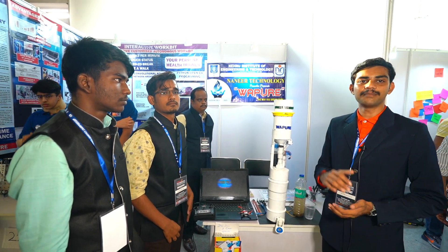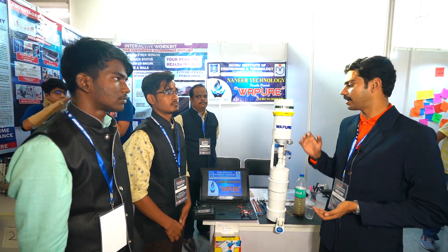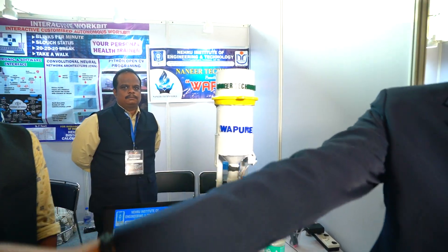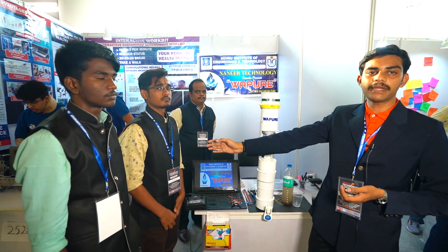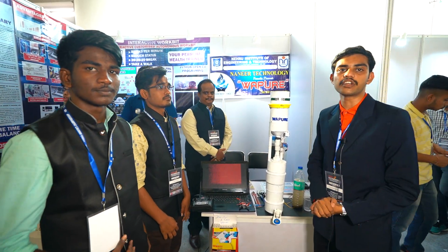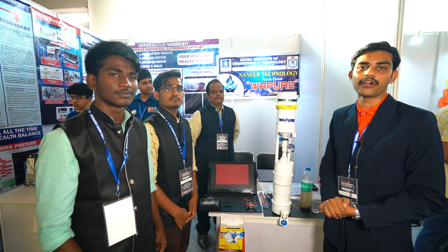Good afternoon all. We are from Nanir Technology and here we are introducing our product Vapure. This is my teammate Mr. Ranjit, this is my teammate Mr. Vishnu, and he is our mentor Mr. B. Sartar Khan. We are from Nehru Institute of Engineering and Technology, Coimbatore, Tamil Nadu.